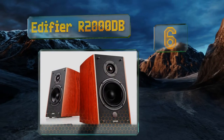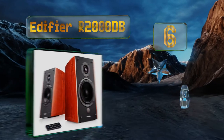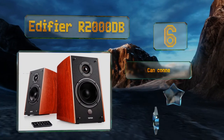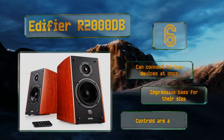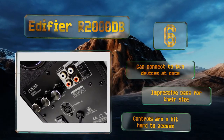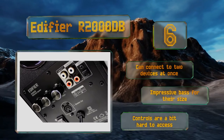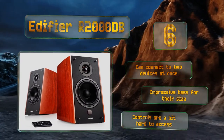Moving up our list to number six, the Edifier R2000DB sport a beautiful cherry wood cabinet, though they're also available in piano black. They work with phones and PCs via auxiliary cable, RCA jacks, or Bluetooth, and come with a remote control for adjusting the volume and switching inputs. These can connect to two devices at once and provide impressive bass for their size, however the controls are a bit hard to access.